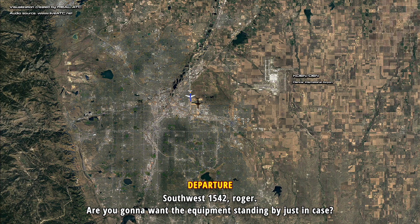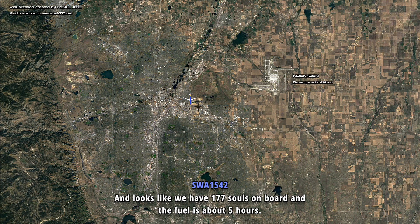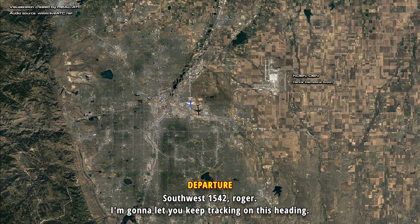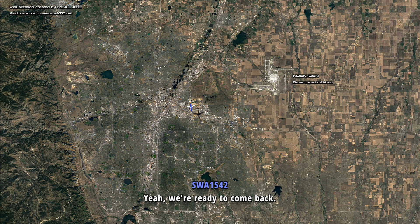Are you going to want any equipment standing by just in case? Yeah, equipment please. Looks like we have 177 souls onboard and fuel is about five hours. Southwest 1542, roger. I'm going to let you keep trucking on this heading — let me know if something doesn't look good or when you're ready to turn towards the airport. We're ready to come back. Southwest 1542, turn left heading 120. Heading 120, Southwest 1542.